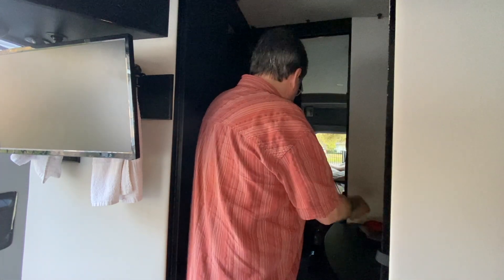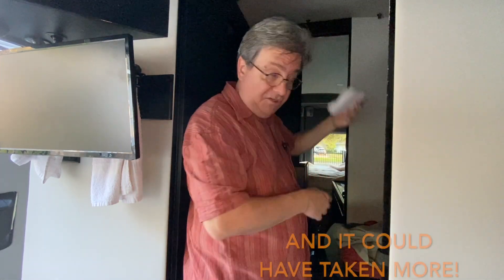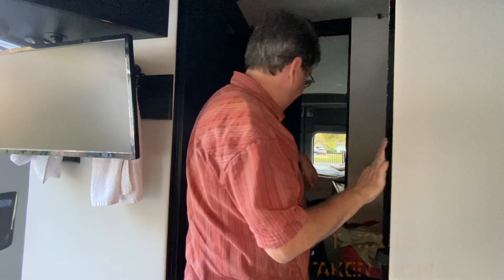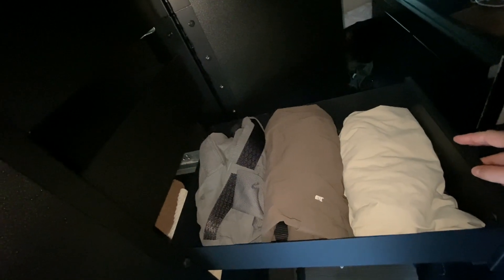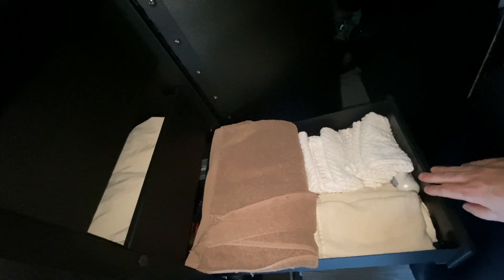Three pairs of underwear, six pairs of socks, shirts, handkerchiefs — that's just one drawer. Three pairs of pants in the other drawer. A whole bunch of towels in this one. More shirts, stuff like that. Quite a bit of room.